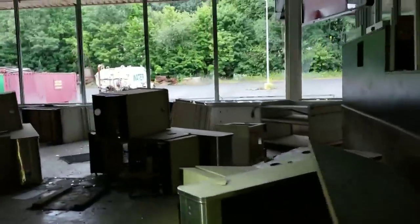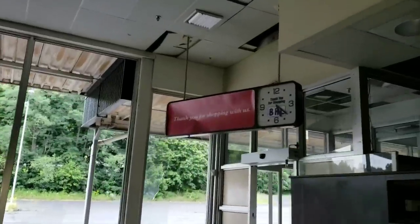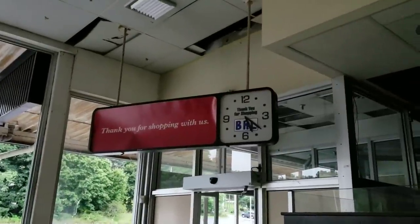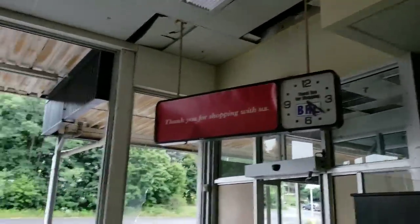Look at this dude — the conveyor belts are still here. Holy crap. And look at this clock. Oh man. You can just walk right through the front door of this place too. Yeah, or any window. Wow. They really don't care.